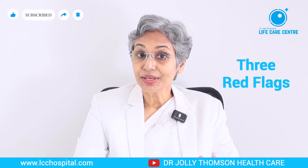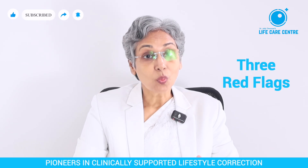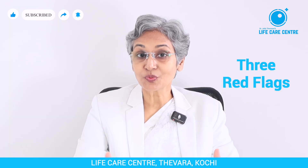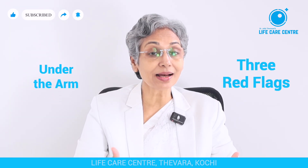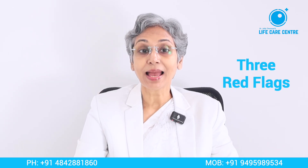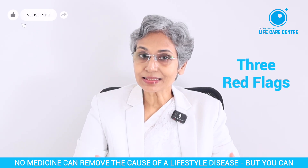Ask yourself if any of these red flags are present. First, early symptoms of hyperinsulinemia — that includes weight gain, protruding tummy, darkened skin patches under the arm, around the neck, forehead, cheek, etc., and high blood pressure and elevated cholesterol and triglycerides.